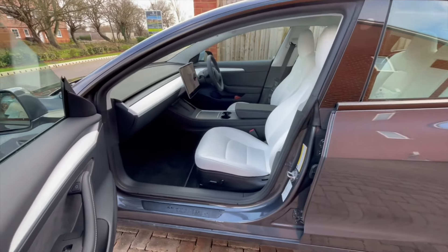Hi everyone, welcome back to the channel. I know this video is long overdue. I'm right now sat in the car, as you can see. It's here and it's beautiful — it's a sweet car to drive, it's really nice.